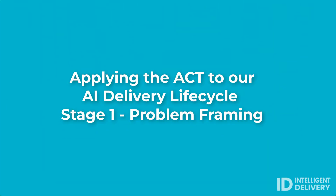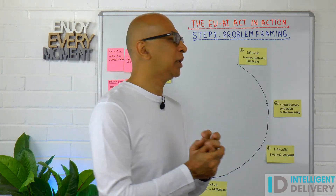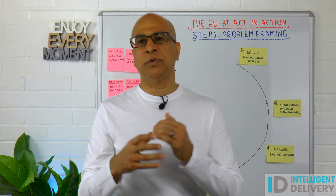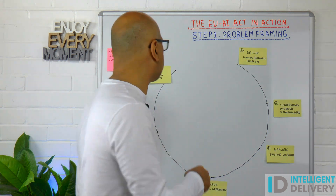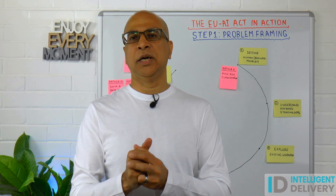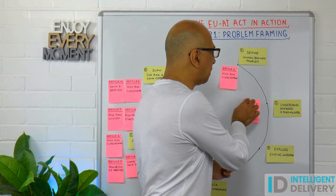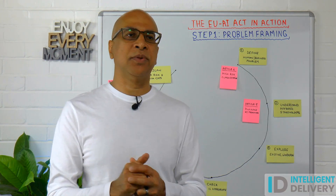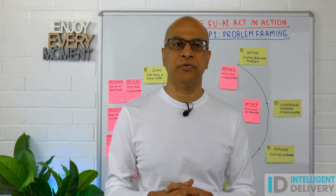Now let's see how we apply those four articles to our delivery lifecycle. We are in step one — problem framing — split up into six further sub-steps. The first is defining the human and business problem: understanding what the real world pain is, who is going to benefit, and why. Article 6 is particularly relevant here as it informs our overall delivery approach. Next is understanding who is actually impacted — this is where we want to make sure we're not impinging on anybody's fundamental freedoms or rights, which is where Article 5 comes in.